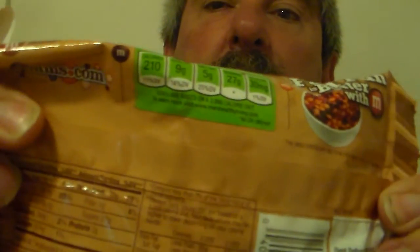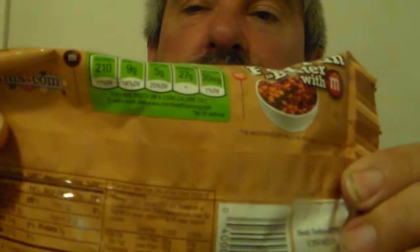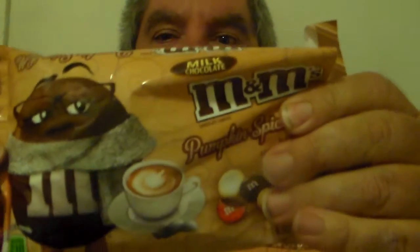There's all the ingredient info on the back if you're concerned about everything. That's small — you can't even really read it sometimes, you need a magnifying glass. Well, I'd rate it about a five — I give it a five. These are M&M's Pumpkin Spice Latte.